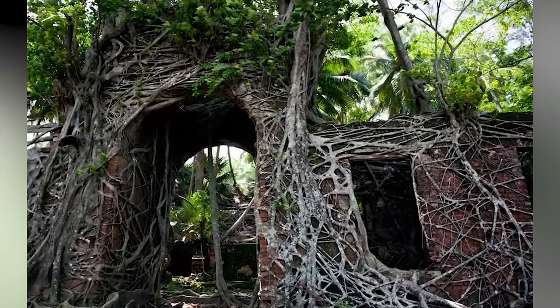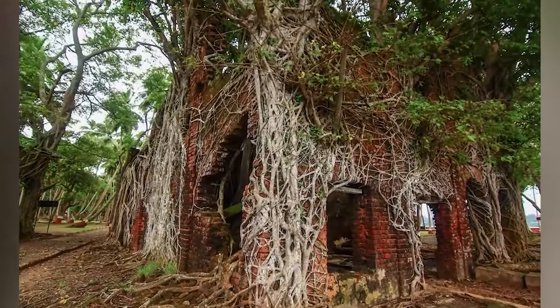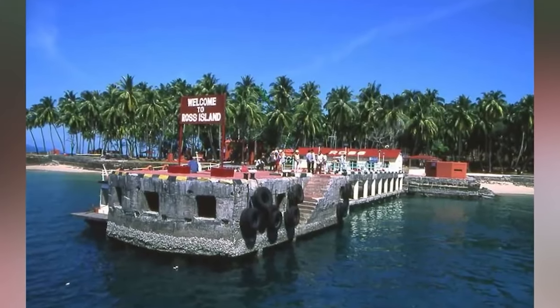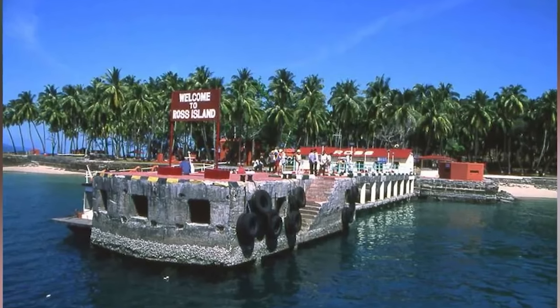Ross Island is one of the 572 islands that make up the Andaman and Nicobar Islands. Now the island is a ghost town where the remnants of a 19th century British settlement lie in ruins. In 1857, reacting to an unanticipated Indian revolt, the British Empire chose remote islands as the site of a penal colony, and Ross Island was one of them.